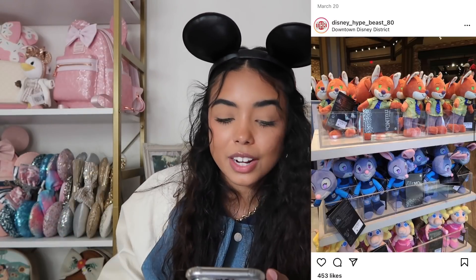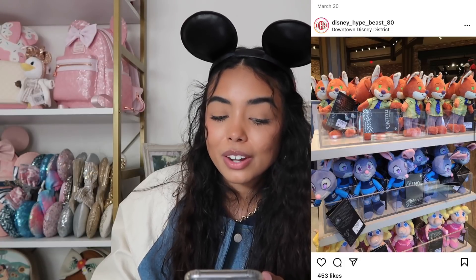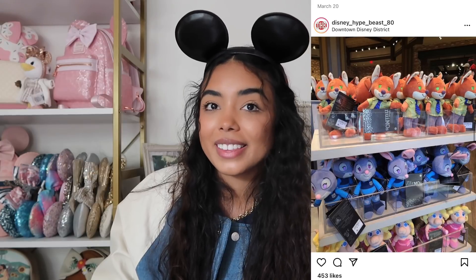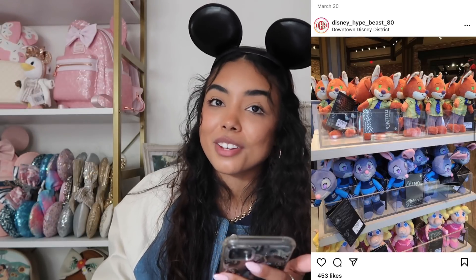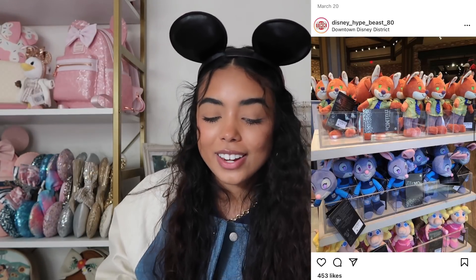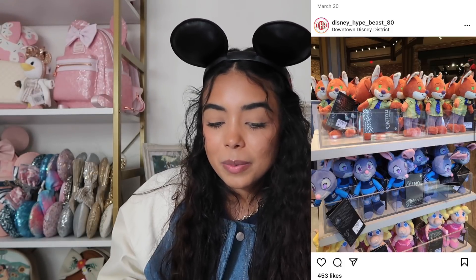Some new Nuimos were released at Shop Disney — Nick Wilde and Judy Hopps from Zootopia. They're so cute. I love Zootopia; I think it's such an underrated movie and I wish they had more merch for it. I do collect Nuimos, but I don't think I would purchase these particular ones.